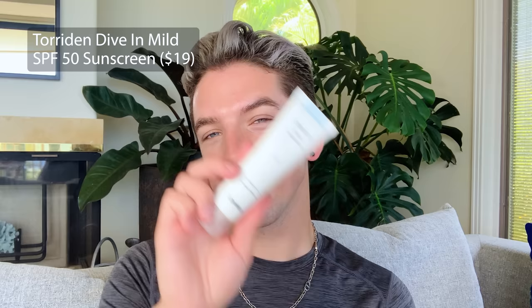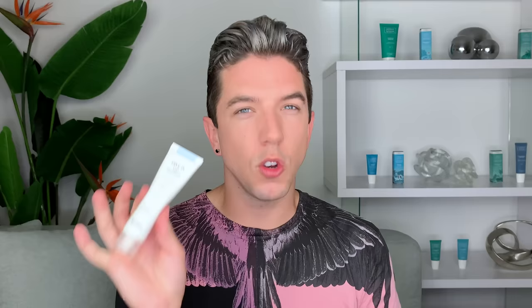Next is a Korean sunscreen I've mentioned on my channel a few times — the Torriden Dive-In Mild Sunscreen SPF 50. Such a good formula. I used this consistently every single day for a few months. I love that it's a nourishing formula that doesn't feel too heavy or greasy, so it'll perform well in hotter, more humid weather — great if you're traveling this summer or live in a humid environment. It has a tiny bit of white cast, so if you have a really dark skin tone it might not work, but for the majority of people it doesn't show up. When it comes to sunscreen, Korean formulas are just the best of the best.